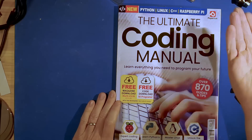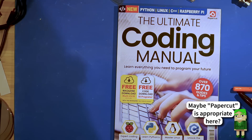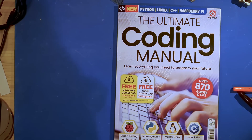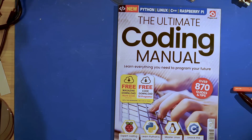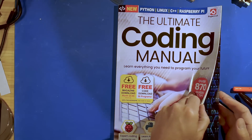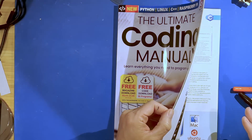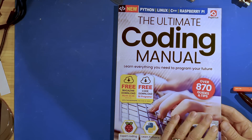Now let's look at the Ultimate Coding Manual from Papercut Publishing. This one covers Raspberry Pi programming, Python programming, Linux, and C++ programming. We're just going to focus on the C++ aspect. Remember — completely different publisher, five years apart, bought in two different countries, but they are both printed in the UK.